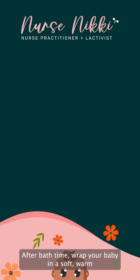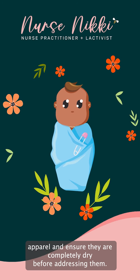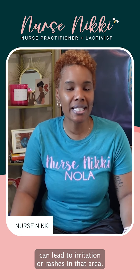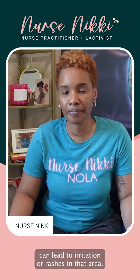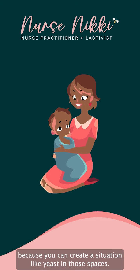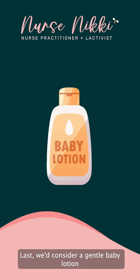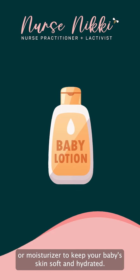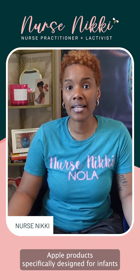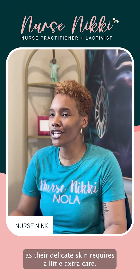After bath time, wrap your baby in a soft, warm towel and ensure they are completely dry before dressing them. Pay attention to the folds of their skin, as moisture can lead to irritation or rashes in that area. You want to make sure it's completely dry because you can create situations like yeast in those spaces. Consider a gentle baby lotion or moisturizer to keep your baby's skin soft and hydrated. Opt for products specifically designed for infants, as their delicate skin requires a little extra care.